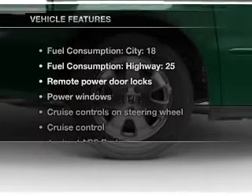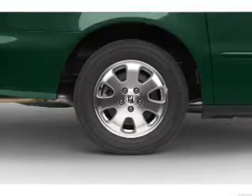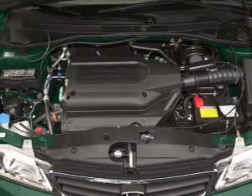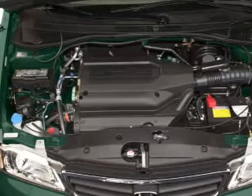With these notable features, you won't want to miss out on the opportunity to own this amazing ride: leather seats, power door locks, power windows, cruise control, a DVD system, an AM-FM stereo with a CD player, and power mirrors.